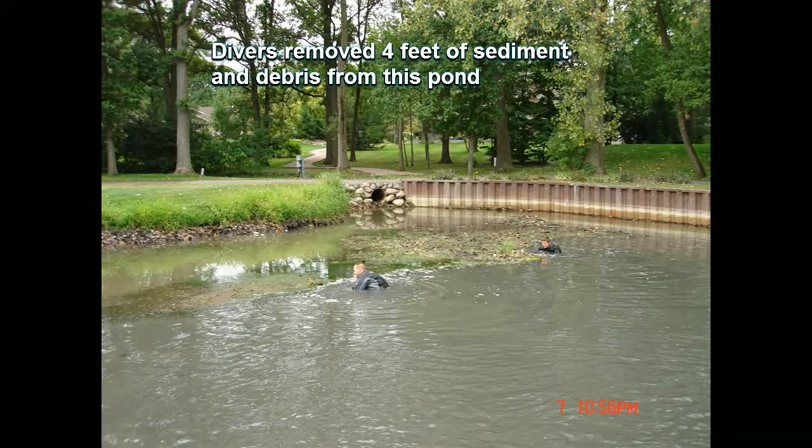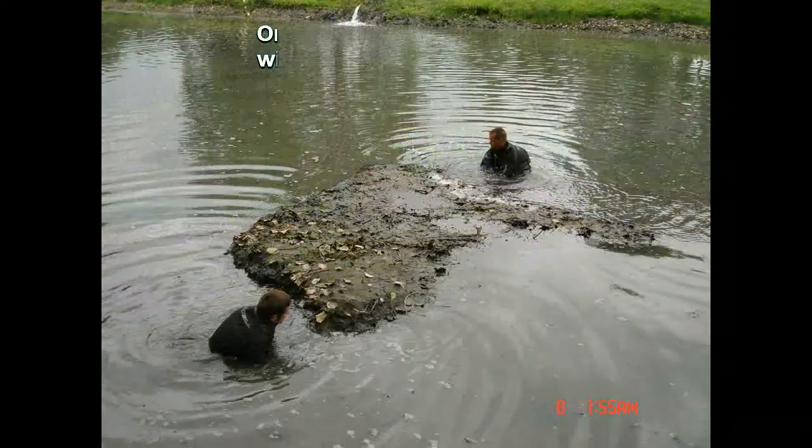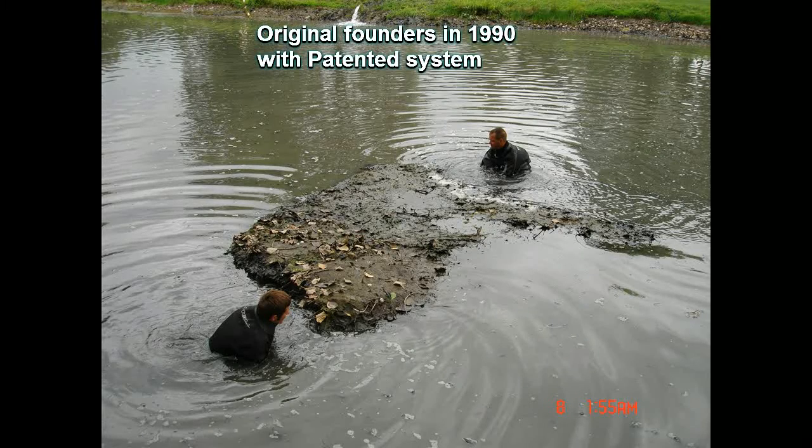Our system is efficient in removing these islands and restoring the pond to its natural depth. The divers work around the deposited sediments and remove it with our patented system.